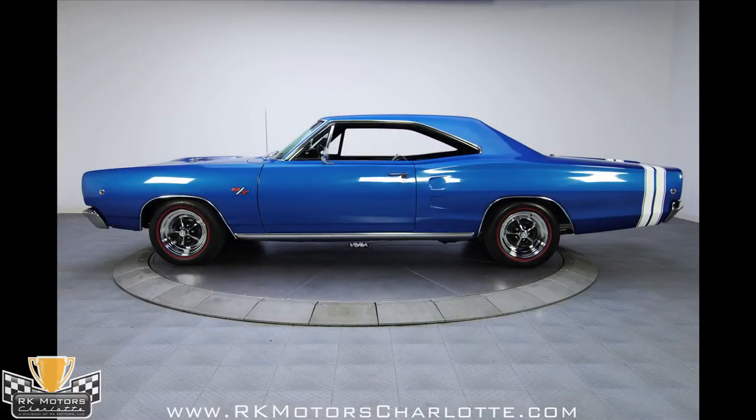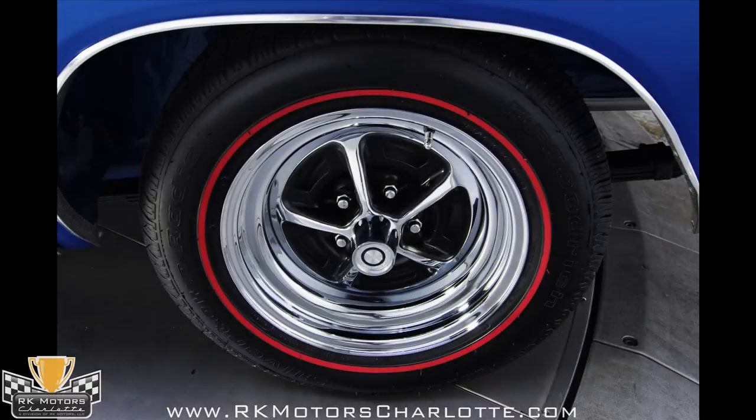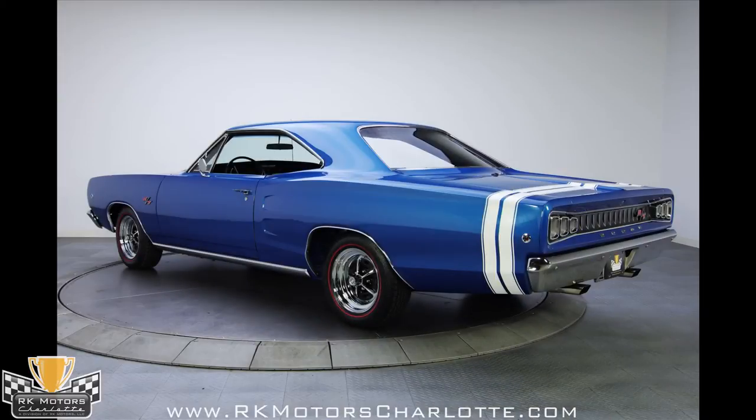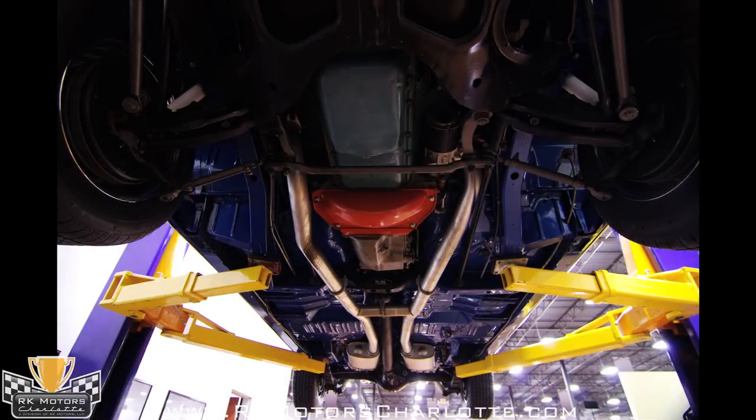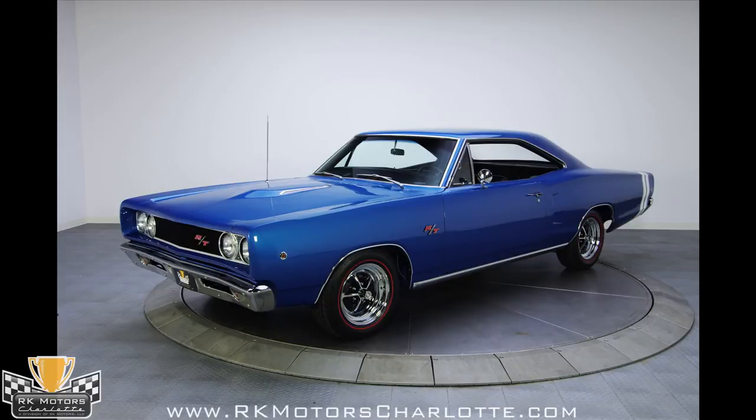With all the focus on the other members of the Dodge lineup in 1968, it's easy to overlook the Coronet, but that also means that RTs like this one are screaming bargains and still offer all the same performance and handsome good looks as their siblings. The way this car is priced, it's like paying for the restoration and getting the car for free and without the wait. The cruising season is here — take this one home and don't sit out another year waiting for the right car to come along.